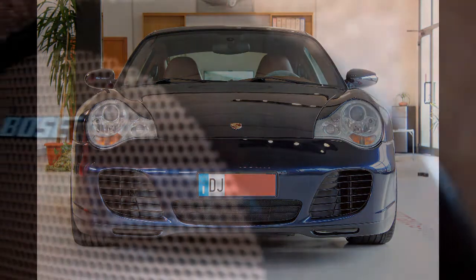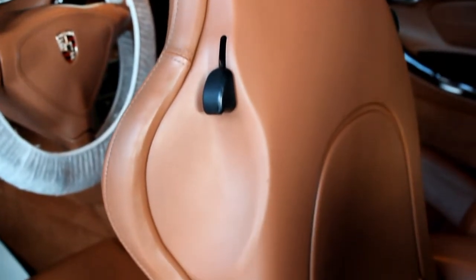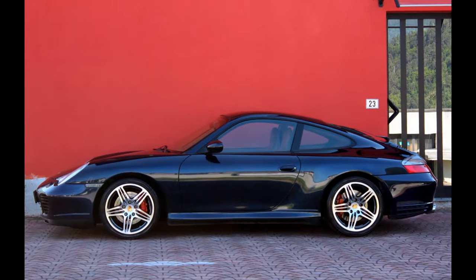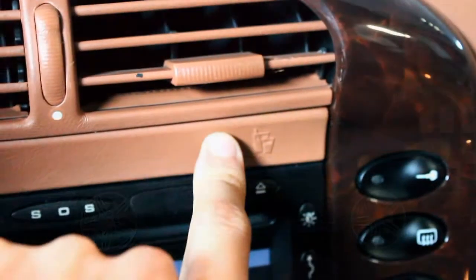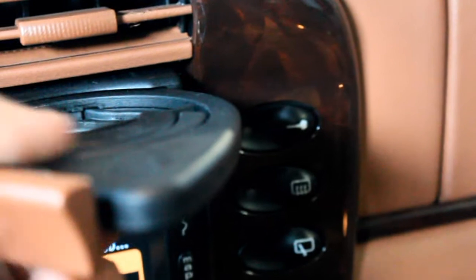This all-wheel drive Carrera, with its race-inspired handling, is one aggressive machine. It will satisfy your need for performance, as well as your desire for a beautiful ride. This car's a gem, and it has the perfect color combination with the basalt black metallic contrasted by this lovely natural brown interior. It's excellent. The car smells fresh. It's clean.